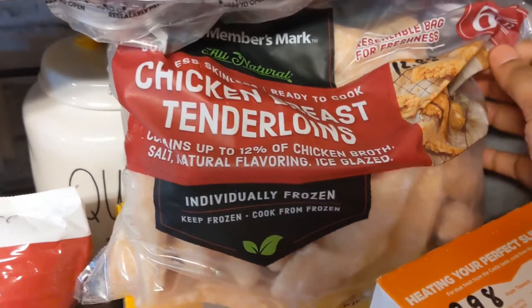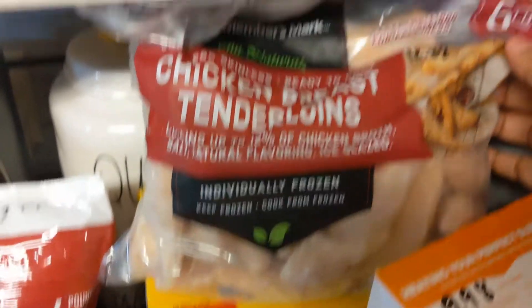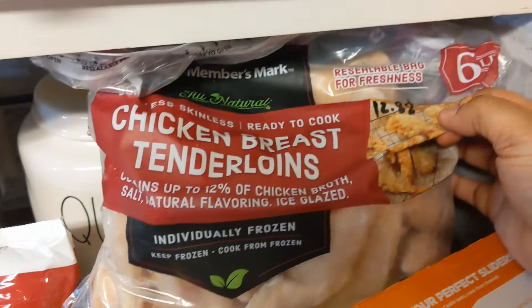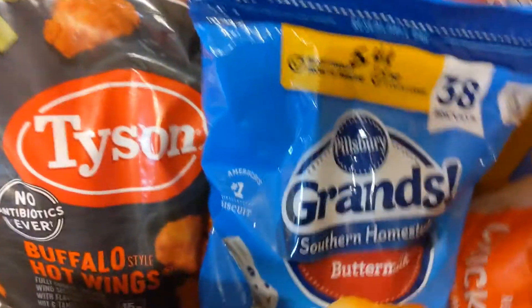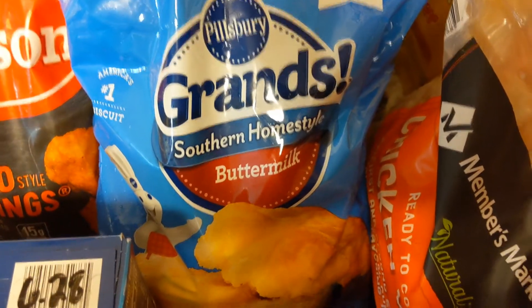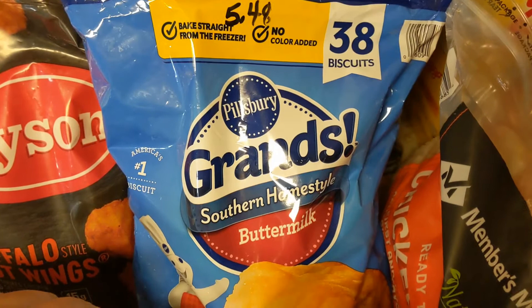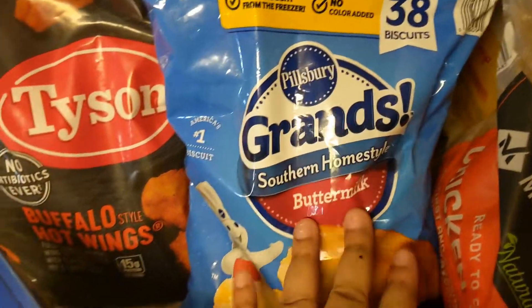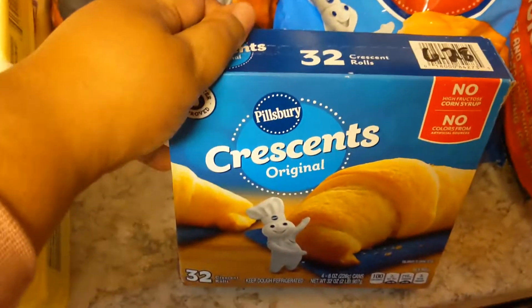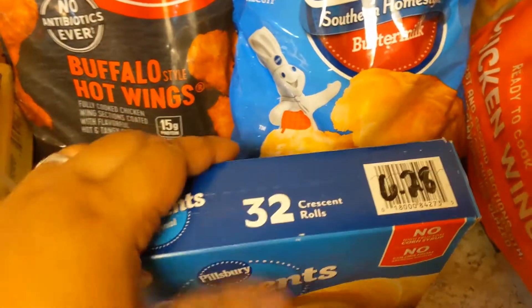I got some more chicken tenderloins because if we're not eating chicken wings we're eating chicken tenderloins, either chopped up in a meal or cooked on top of the stove — $12.88 for six pounds. Then this time I got some Grand Southern Home Style Buttermilk Biscuits. You just throw them in the oven straight from the freezer. They are $5.48 and you get 38 biscuits. I also got another case of dinner rolls — I think I got one more left from last month — $6.28.